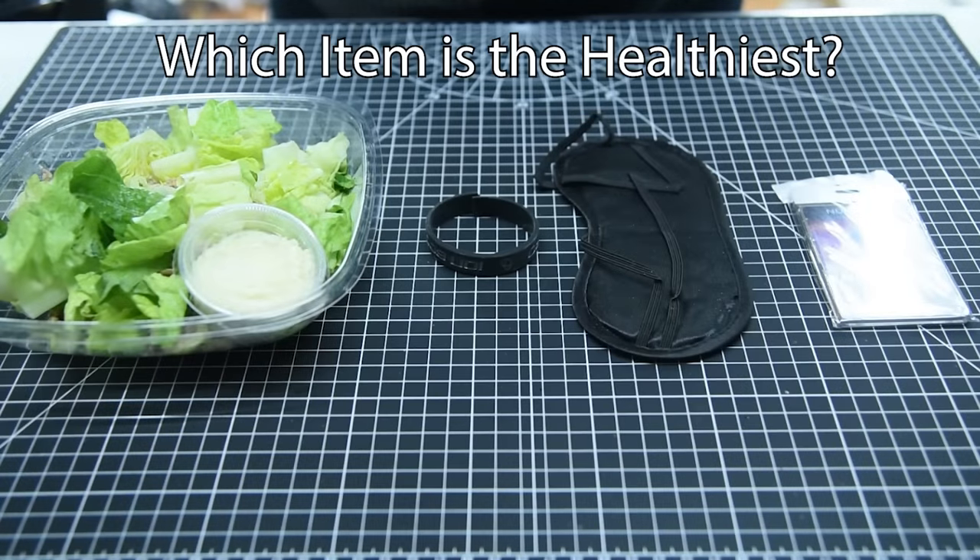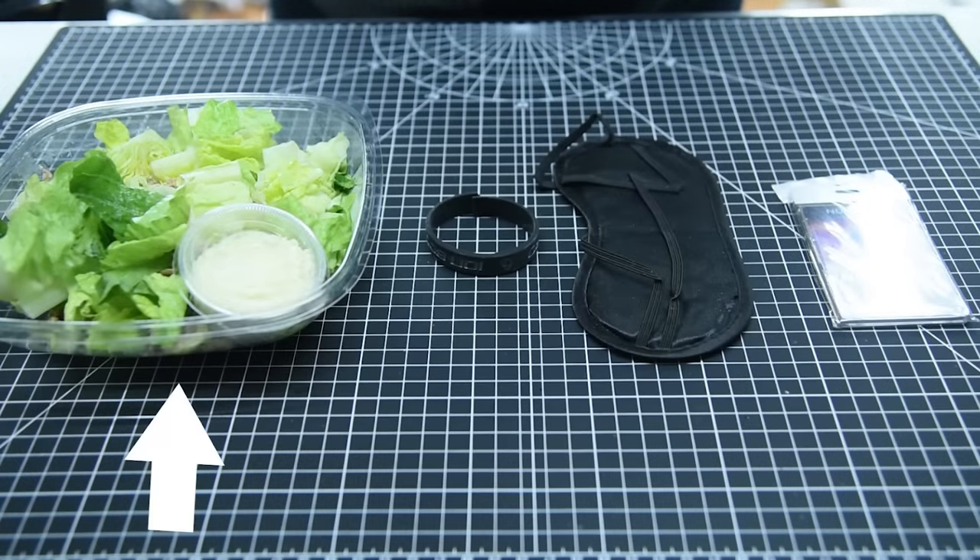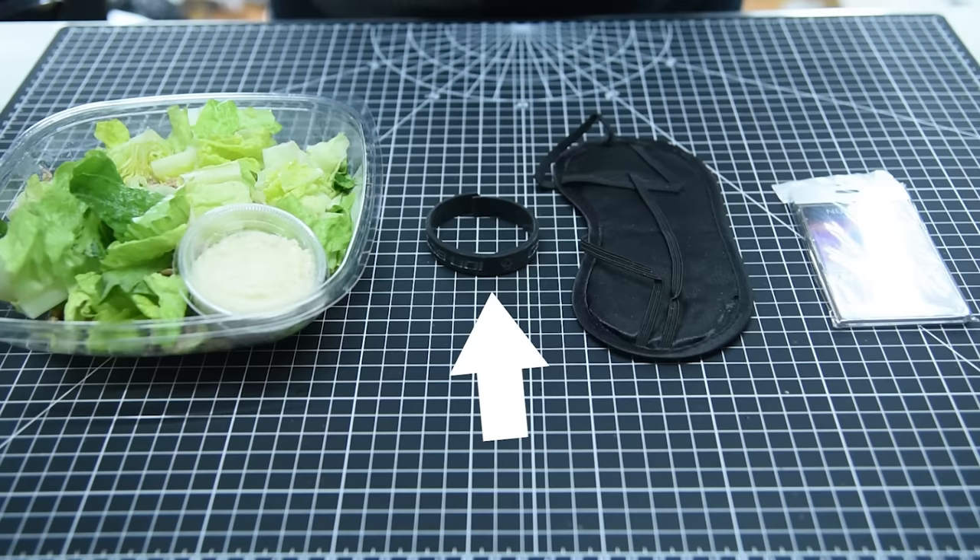Simple question. Which of these items is the healthiest? Is it this salad, this bracelet, this eye mask, or this badge necklace thing?